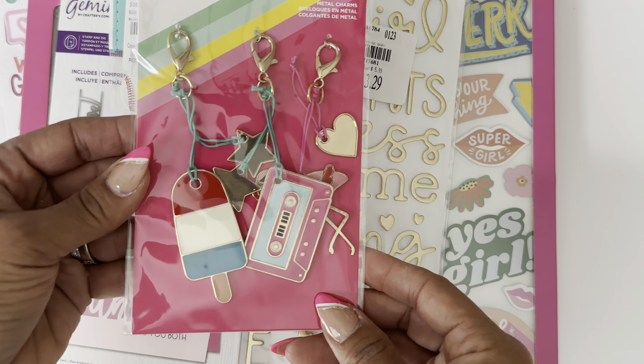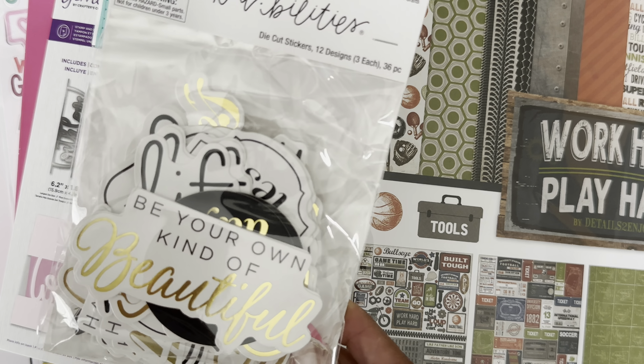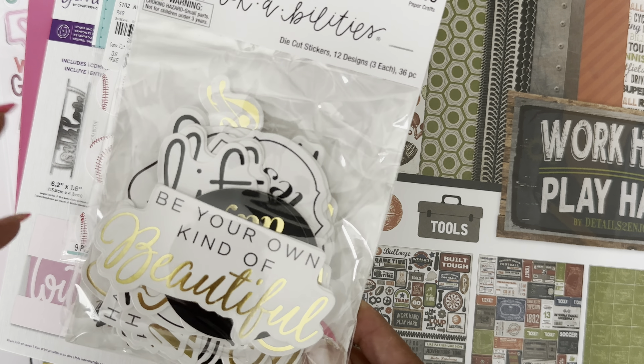I also grabbed some stickers from Hobby Lobby. I'm working on a diamond mini album from Scrap Diva Designs — a mini album for my daughter for when she graduated college — and these little sentiments would be perfect to add. The colors work out perfectly. I also found some word stickers at Hobby Lobby with a bunch of different typed sentiments. Anyway, that is my haul! Thanks for stopping by. Leave a comment and I'll check you guys out in the next video. Bye for now.